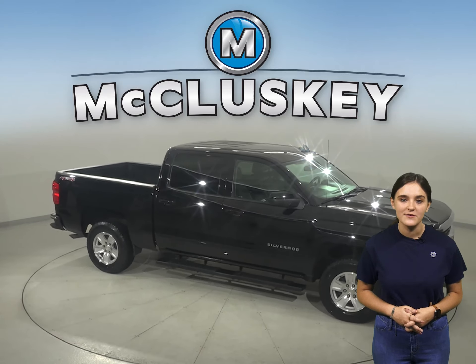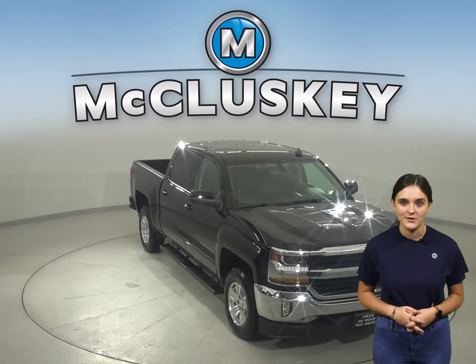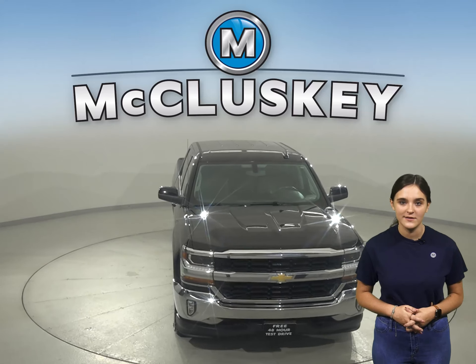Check out this Chevrolet Silverado 1500 today with our free 48-hour test drive and see why you're going to love this truck.